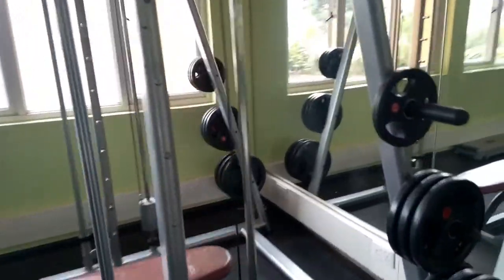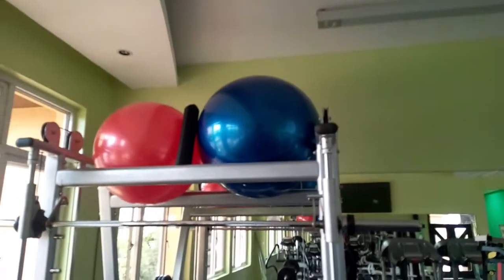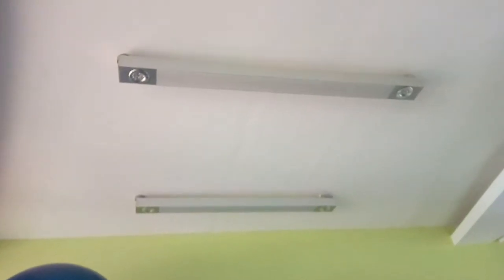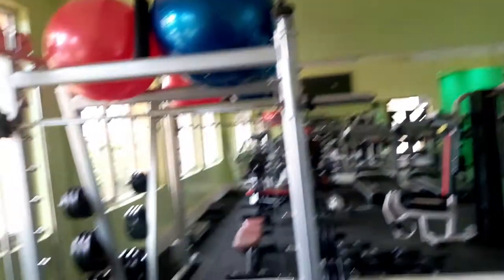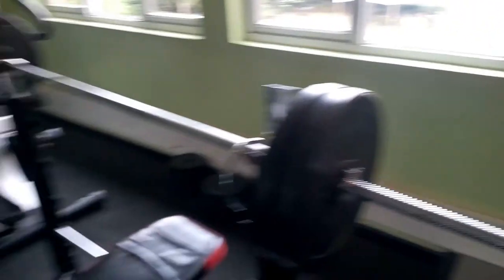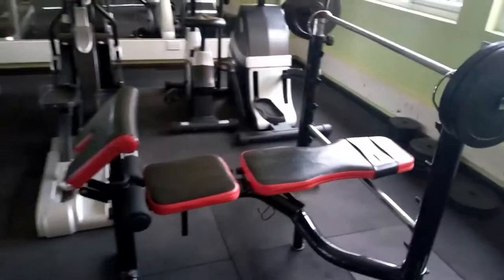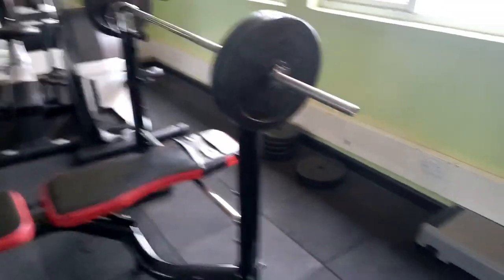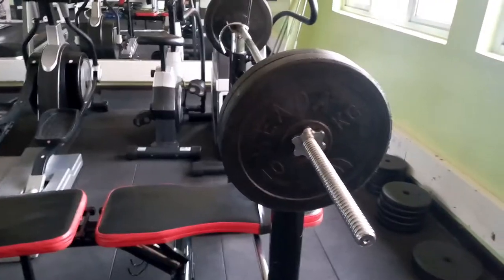This is basically the Elision Resort gym, and check out the cool ceiling — see how cool those lights are! I love those lights. Someone was lifting 10 kg plus 10 kg — that's 40 kg total. Someone was lifting 40 kg!